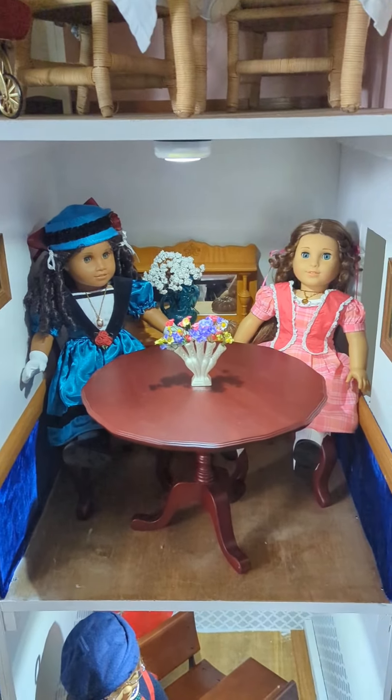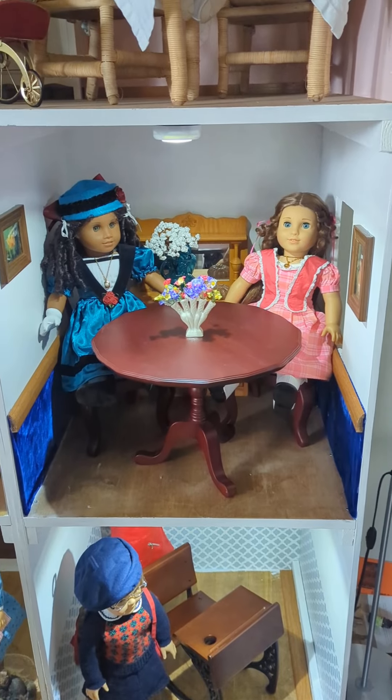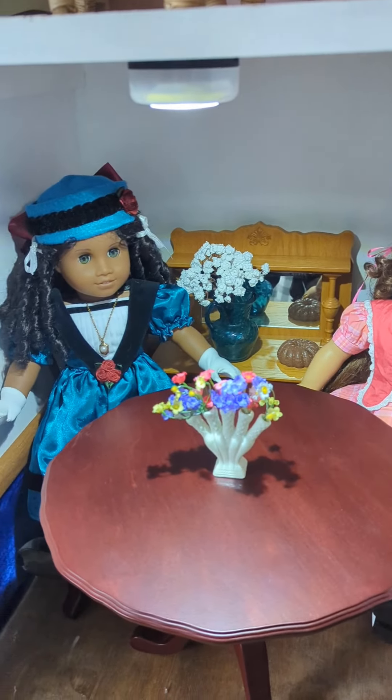Moving next door, this is actually what I consider Felicity's room because it's Felicity's table and chairs. But Marie Grace and Cecile are hanging out here. And that is Rebecca's sideboard in the back.